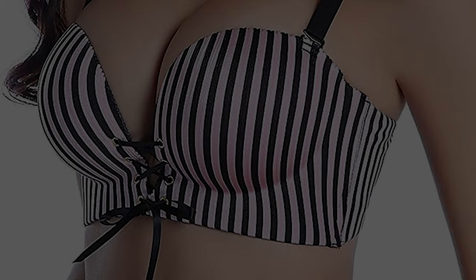We've searched for the best push-up bras on the market and have found them. By the end of this video you should have an idea of one or two push-up bras that will be great for you.